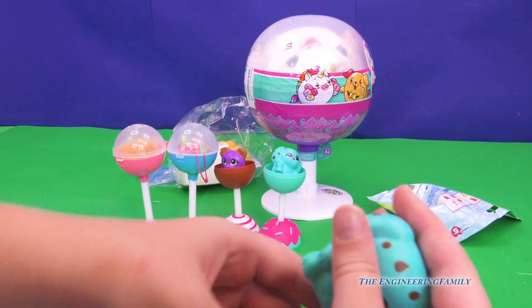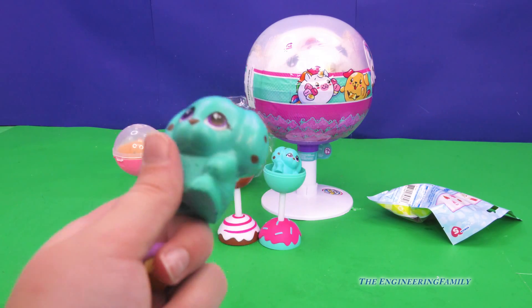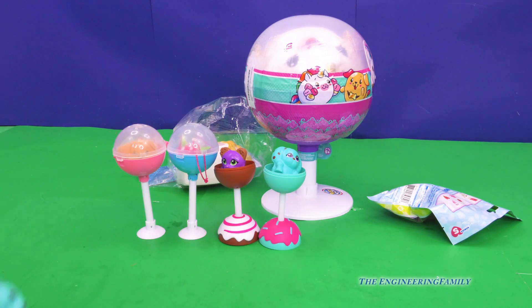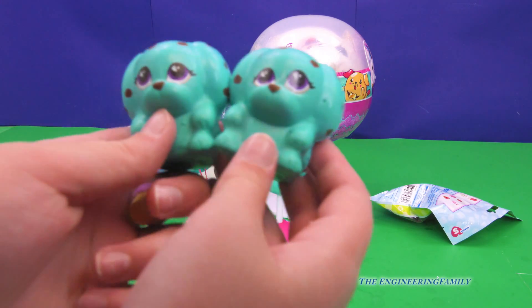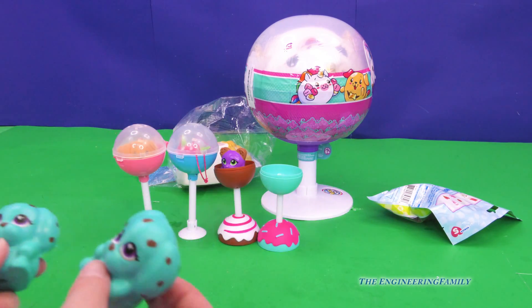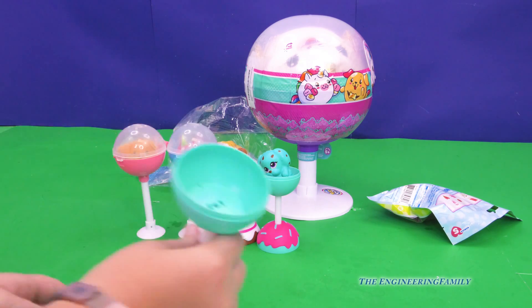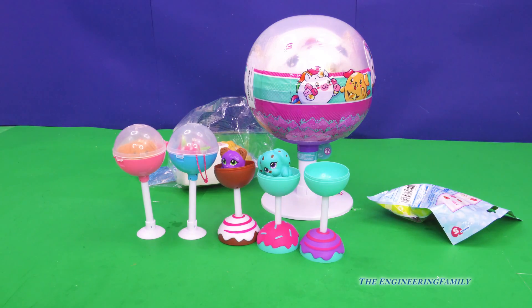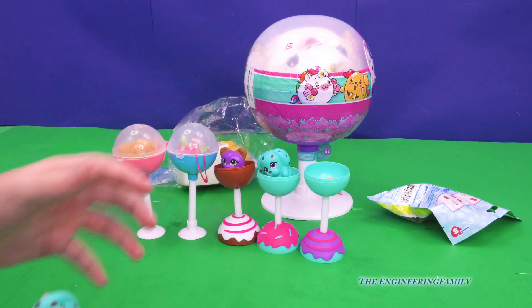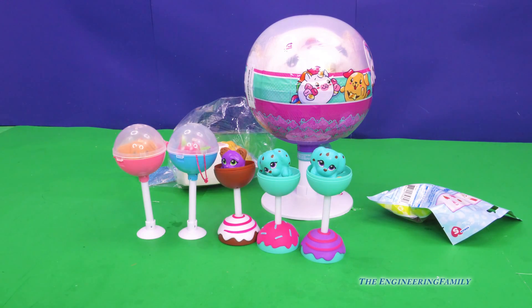We got another Coco Pop! Now I can give one to my friends. Let's see if they look the same — comment down below if they're twins or not. So we got two Coco Pups! They're twins. I really wish I had two dogs.